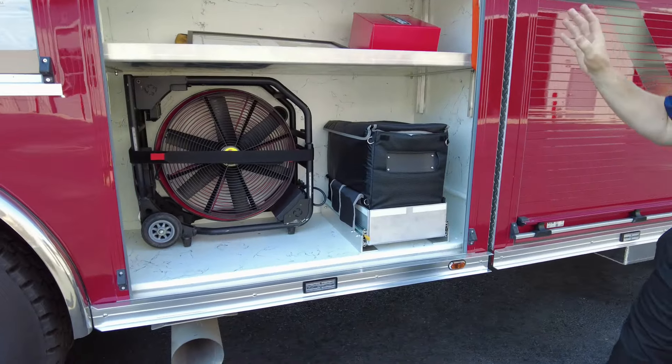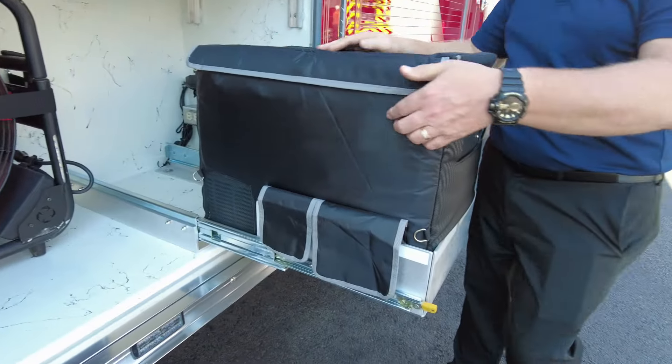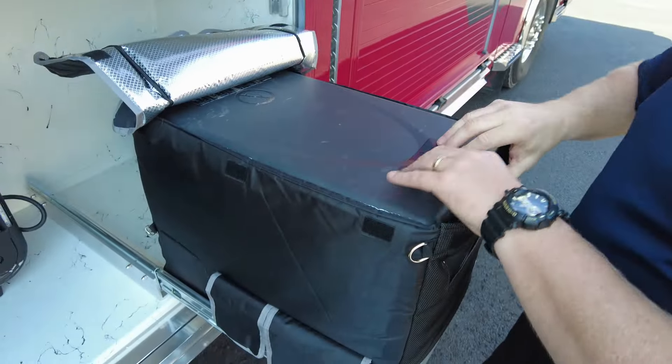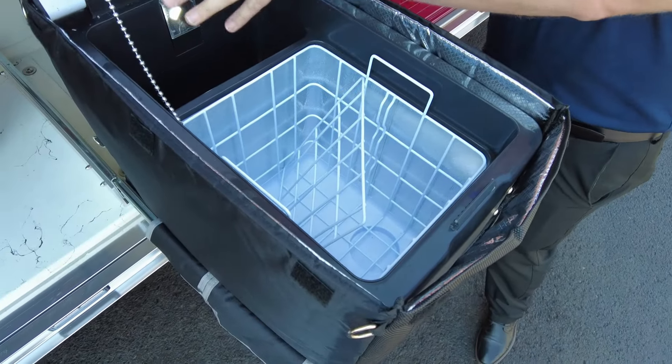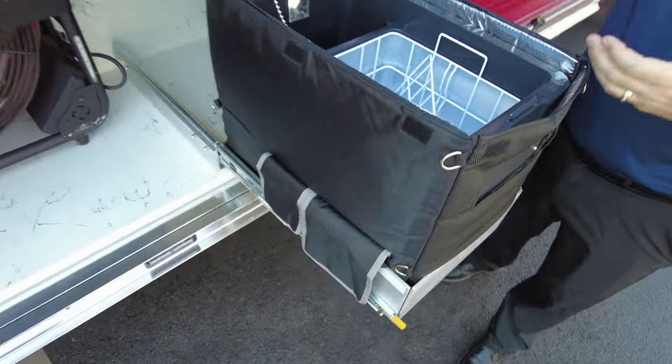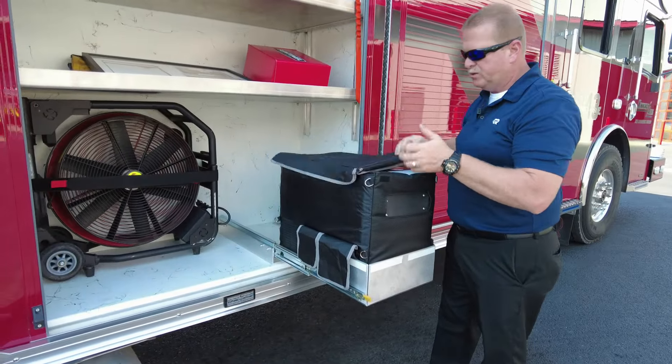We have another nice feature — a little cooler that we do a lot on these trucks now. You just bring this up and you've got a nice little fridge and a small freezer section. You can keep drinks nice and cold on those hot summer days.